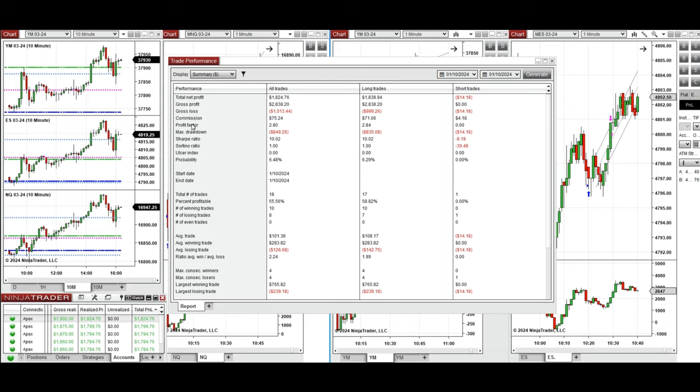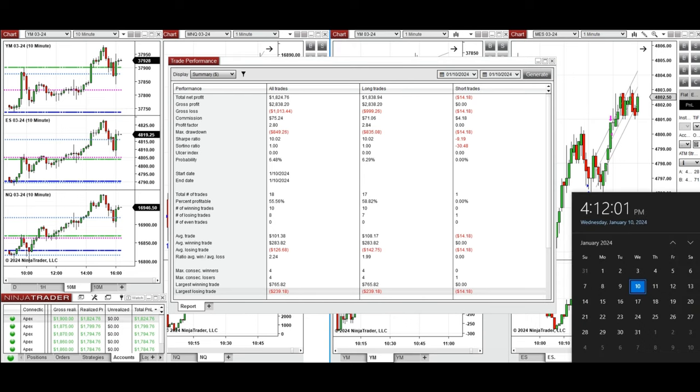We see the performance on one of these accounts, which was positive, showing a profit factor of about 2.8 with about 58% win rate, mainly from the long positions taken, and an average win-to-loss ratio of 2.24. The largest winning trade was $765 and the largest losing trade was $239.